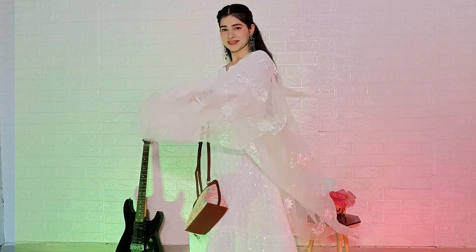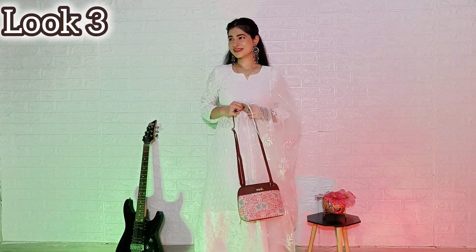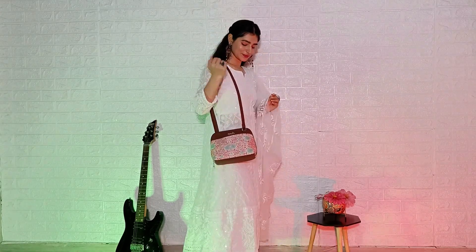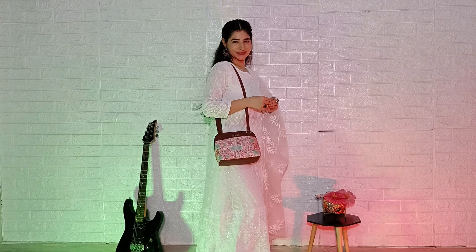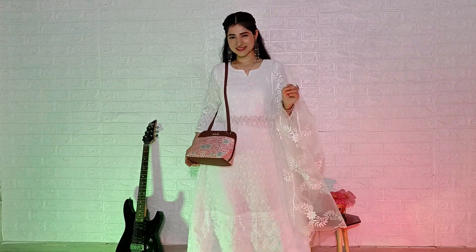In this look I have styled it in a different way. This is look number 3 — personally my favorite — with Indian wear. I have made the strap a little longer. The bag is so versatile that you can carry it with any look, Indian or western.